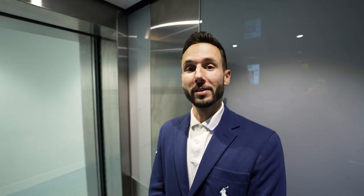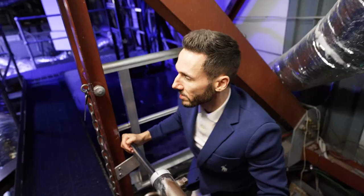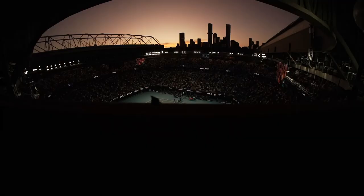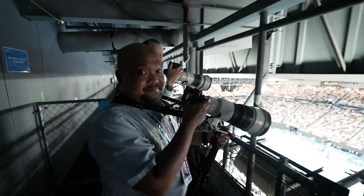Now we're going up to the roof. Look at how steep it is. No other slam has this view. Look at this. Good job, mate. Well done.